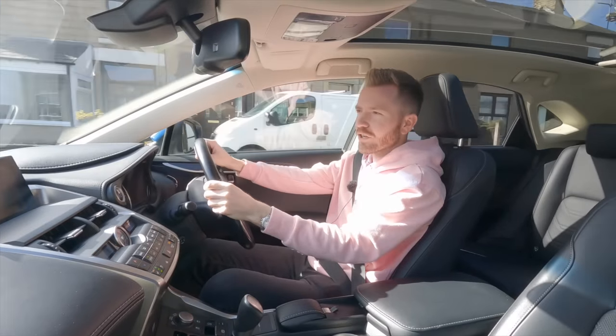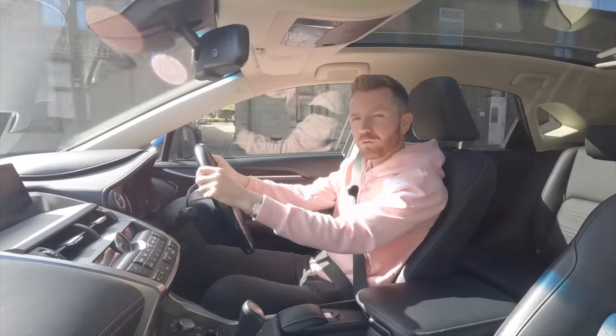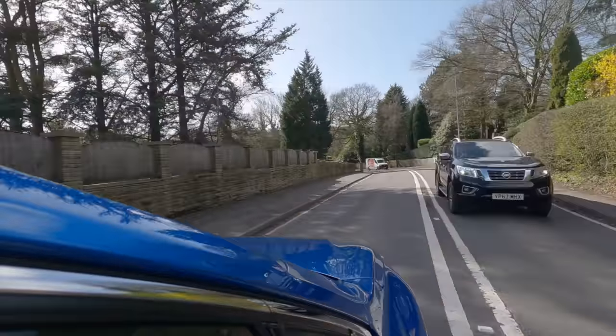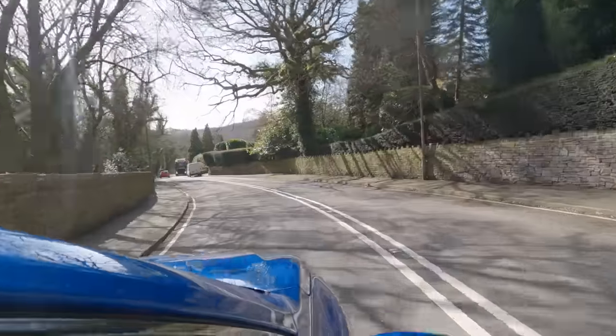The seller never volunteered this information to me — chances are they probably didn't even know themselves — but what I'm going to try and do is use this as a bargaining tool to get it slightly cheaper. I hate doing this but business is business, and if I can use this to get an extra £100 off the price then I'm definitely on the right side of it.